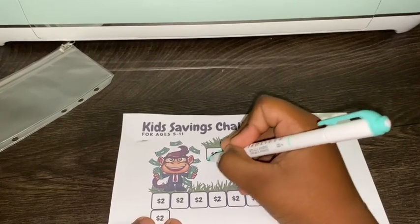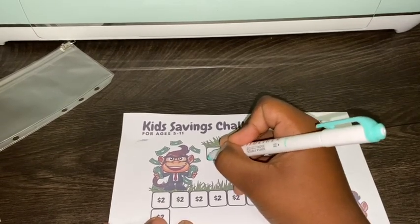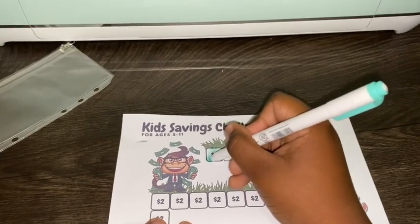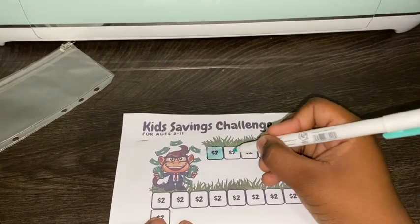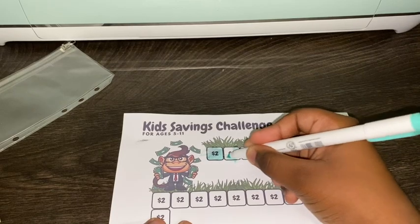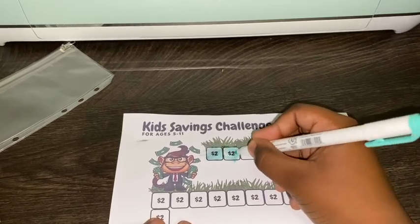Okay Nehemiah, go ahead and color in your little squares. You don't have to go so fast — slow down, it's not a race. Okay, go ahead and color the other one in. Okay, that's good.